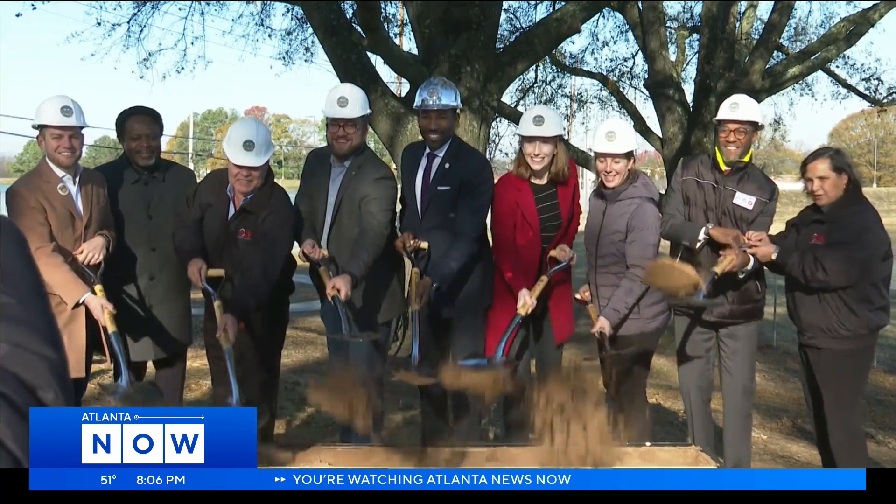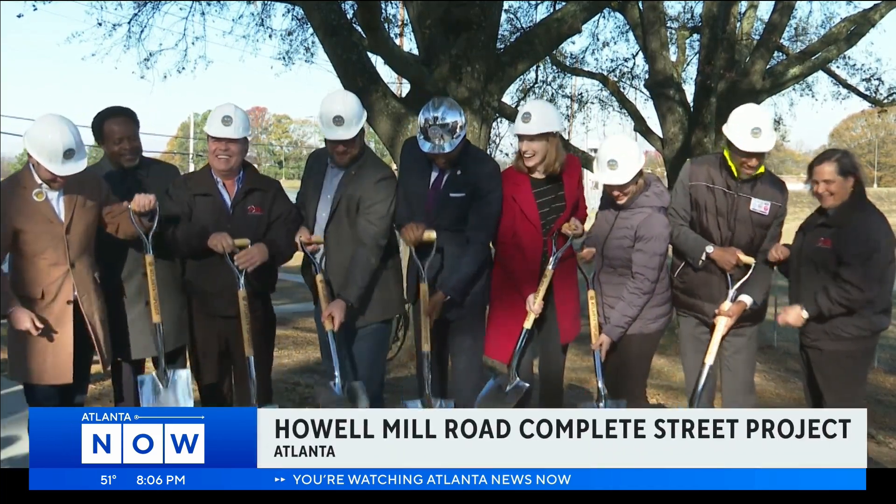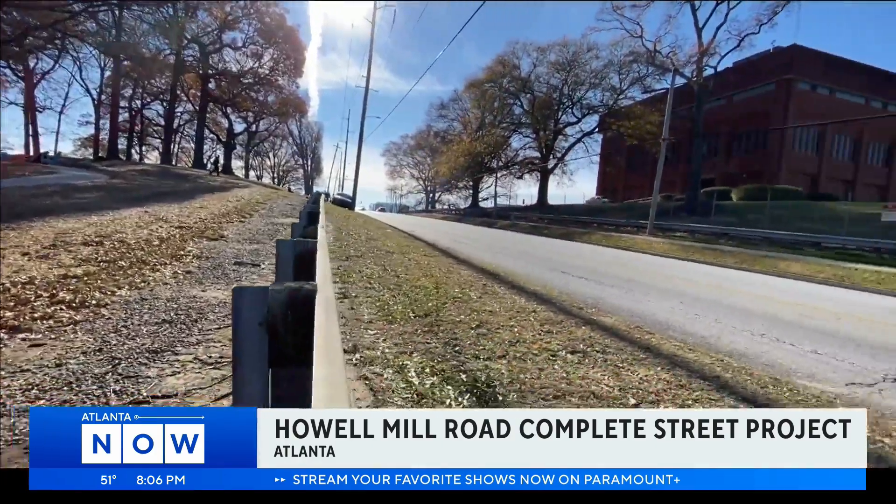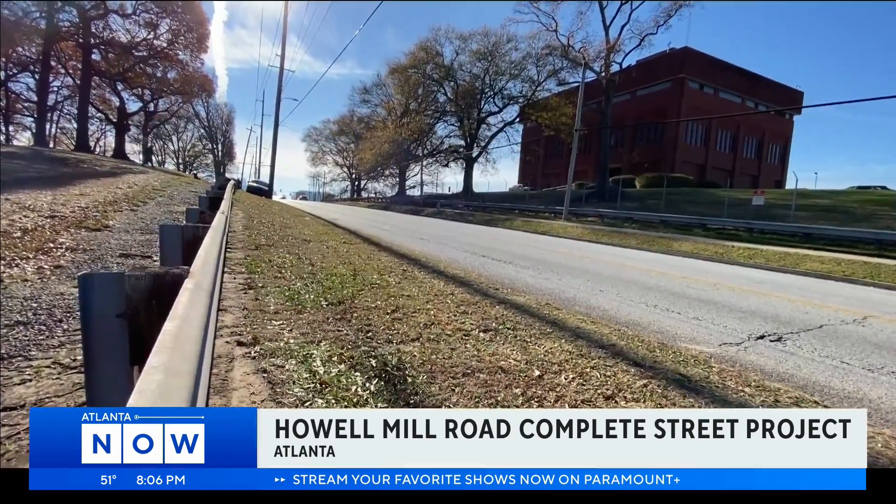Neighbors are cheering along with the city of Atlanta as it breaks ground on the Howell Mill Road Complete Street project.